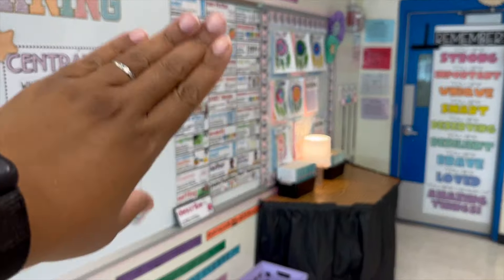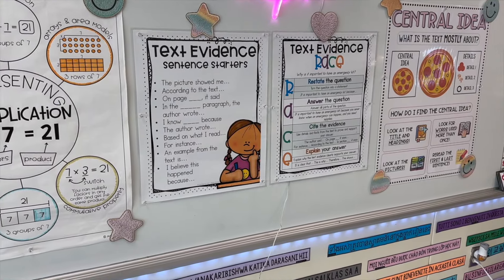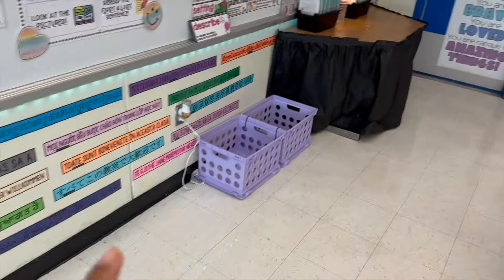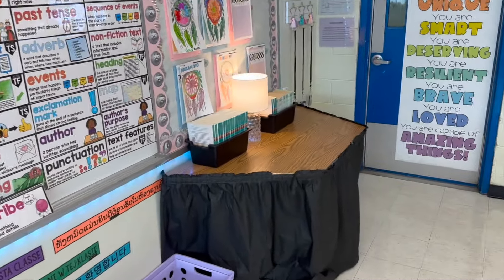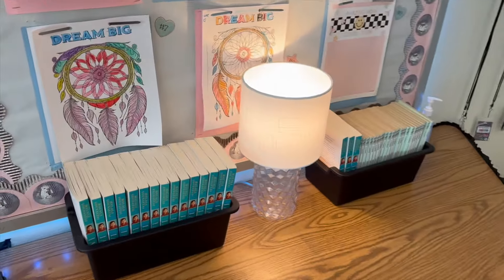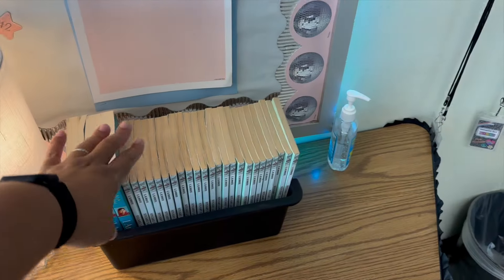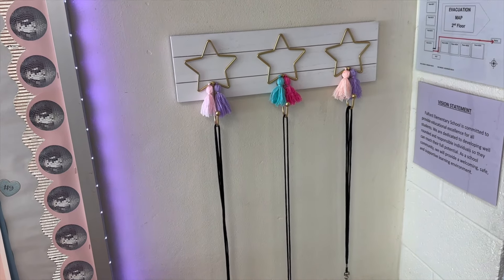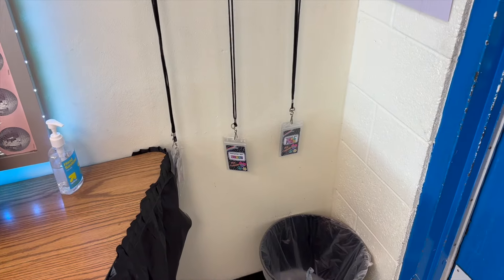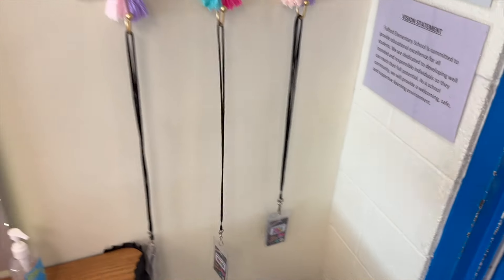This side is reading and this side is math. Whenever we're answering questions, we always use the RACE strategy. These bins over here hold my kids' lunchboxes — they put their water bottles by the sink. My tutoring group is doing 'I Am Malala,' so that's their books. My class, once we start reading together, we are going to read Stuart Little. That's hand sanitizer. I have a star hook thing, and then I have my hall passes customized with my name on them.